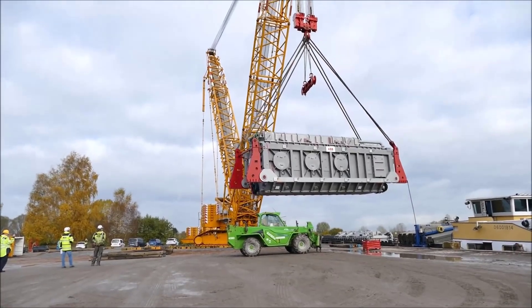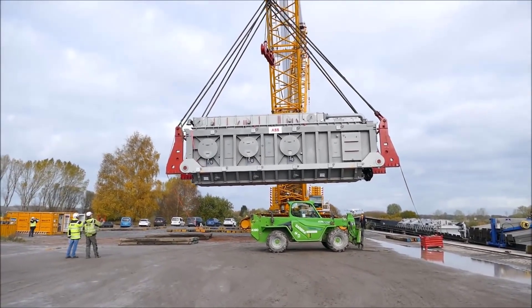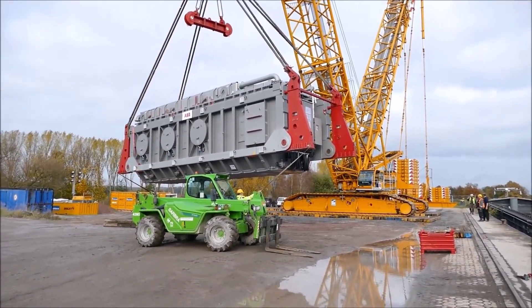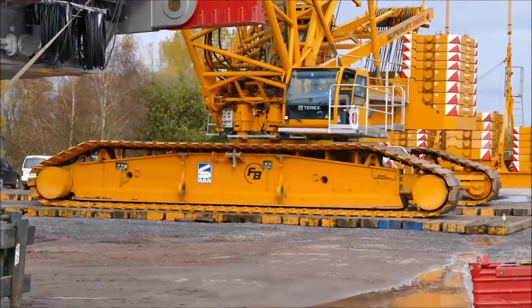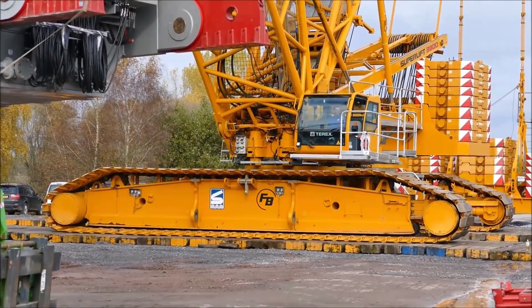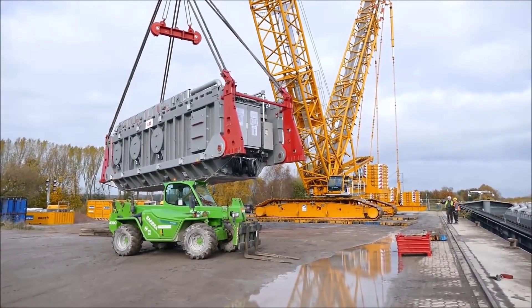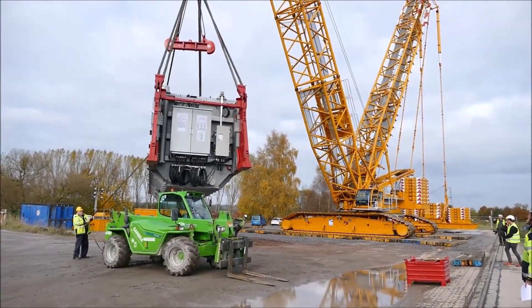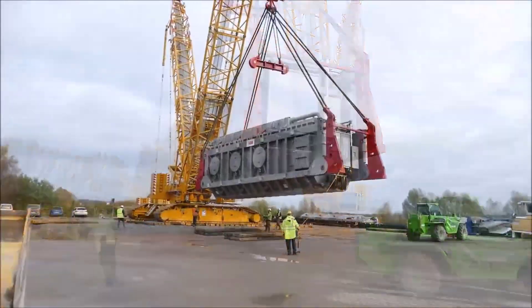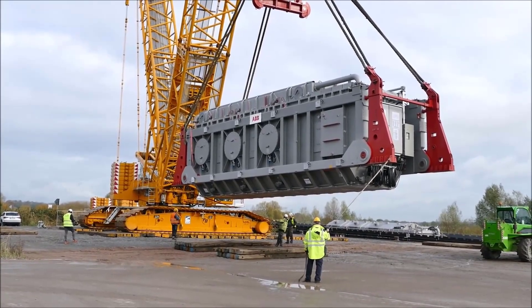With the barge securely in place, the CC-3800 crane was assembled and configured at the site. The assembly process for such a crane is extensive, often requiring several days, as each component must be correctly aligned and secured to ensure structural integrity. After assembly, the crane was outfitted with its superlift attachment to maximize its lifting capacity and stability. The crane's operators conducted a series of tests, carefully calibrating the equipment to match the exact weight and dimensions of the transformers. Load sensors were integrated into the rigging setup, providing real-time data on weight distribution, which was essential for identifying any issues before the actual lift began.